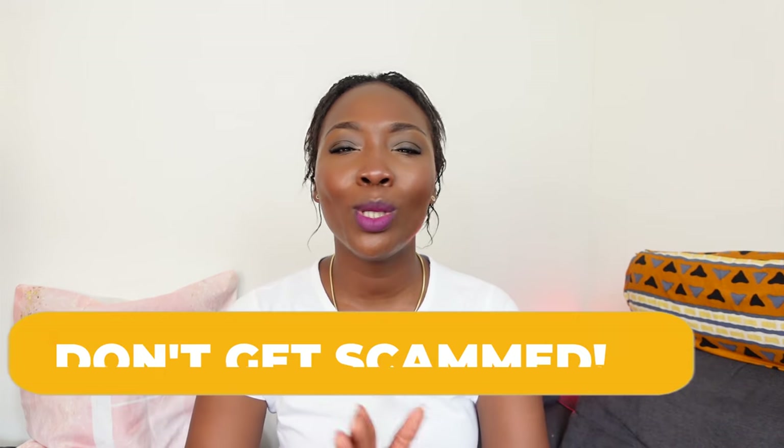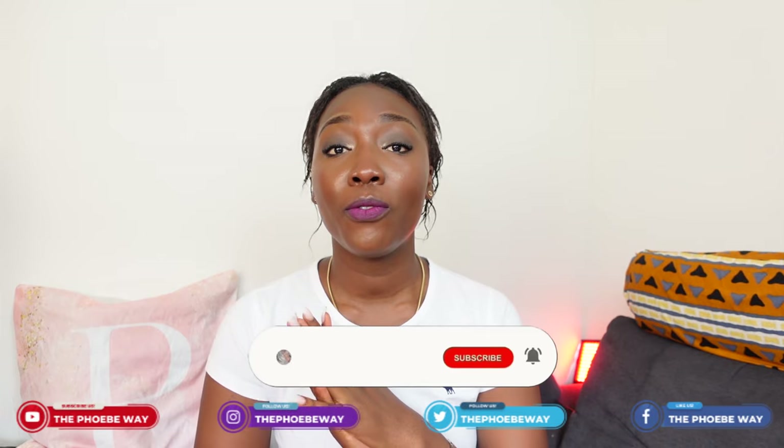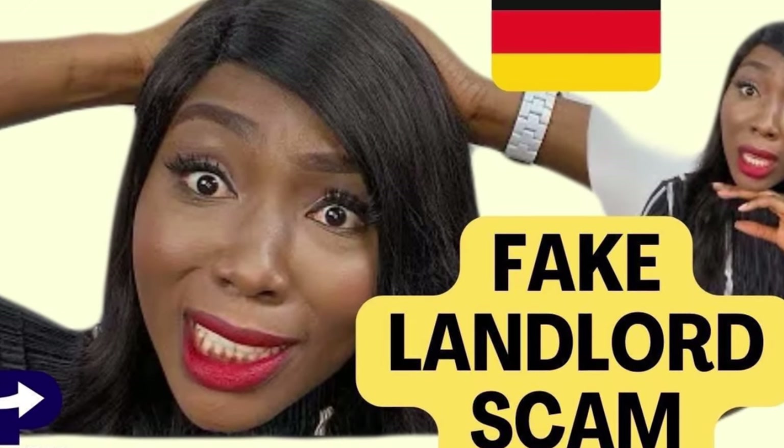Now, how do you go about it? Number one: don't get scammed. I've had one or two people talk to me about being scammed because they paid the deposit, the Kaution, before they saw the apartment. Don't do that. I have a video about this — search 'The Phoebe Way Rent Scam' on YouTube and you'll find it. The main thing scammers tell you is: 'I am out of the country, I'm the landlord, pay the deposit into this account to secure the apartment.' Do not do that. Don't pay for an apartment you or someone you have authorized have not seen yet.